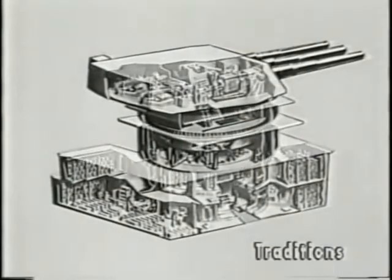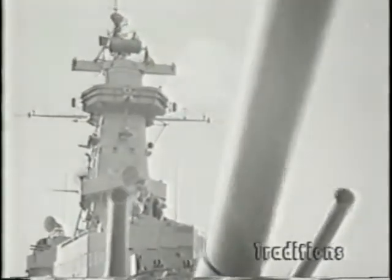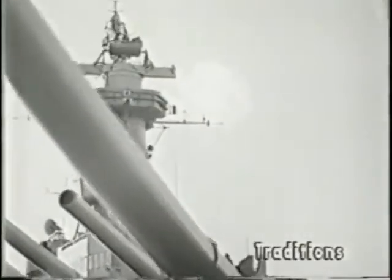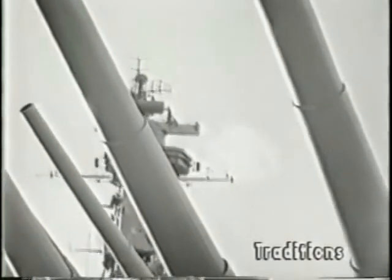There in general is what a turret actually looks like from top to bottom. You won't need to concern yourself now with training or elevating, or even about plotting, range-finding, or fire control. This film will give you a general idea of what happens after all that has been taken care of.